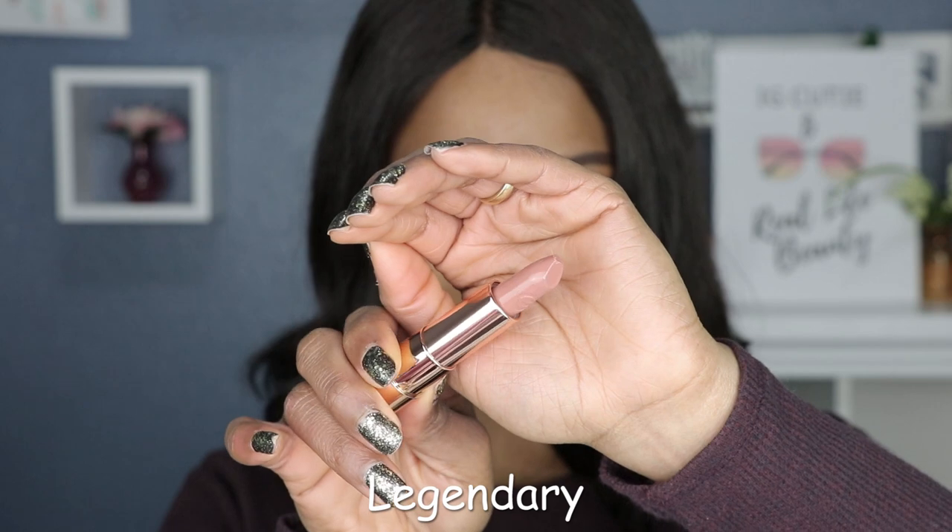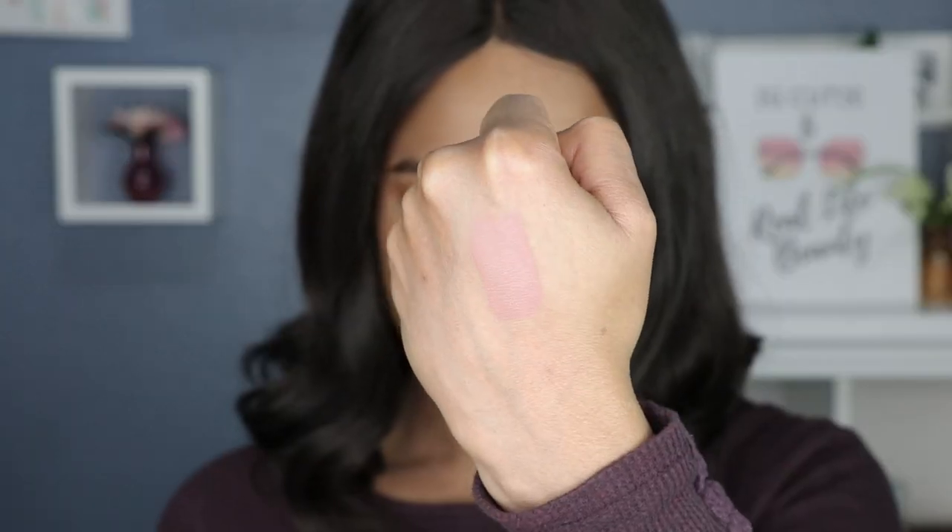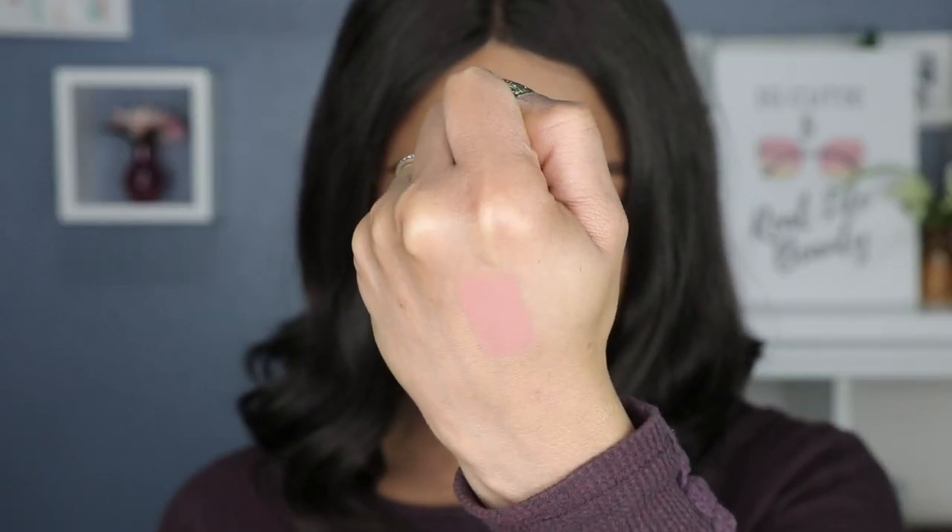We're halfway through the collection with four more to go. Shade number five is called Legendary. I'm not sure how to describe this color — it almost looks beige before I even swatch it. The color on the sticker doesn't look like the color in the tube, so that's a little bit off.